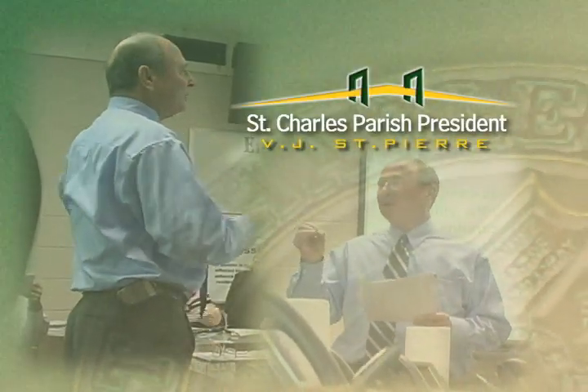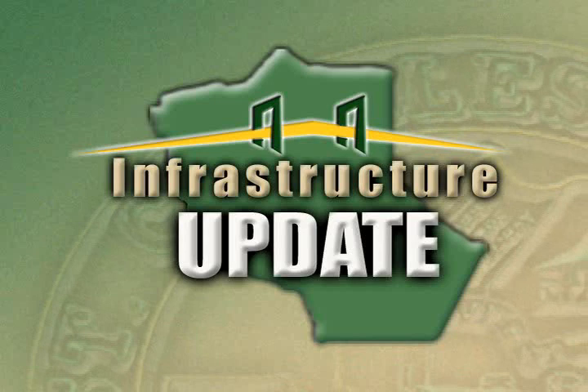Hi, I'm Parish President V.J. St. Pierre, and this is the Parish Goals Update on Infrastructure.